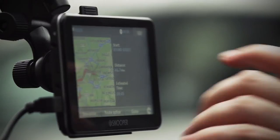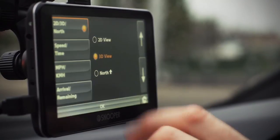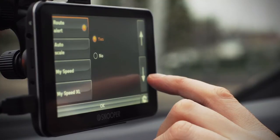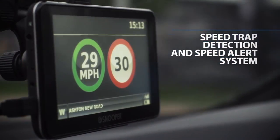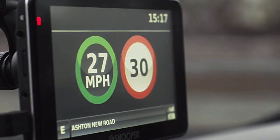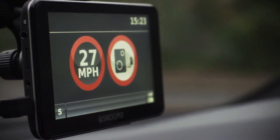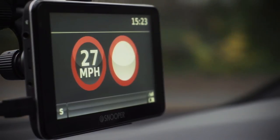Regularly drive the same route? No problem. When you don't require navigation, Snooper SC5700DVR can be switched to MySpeed XL mode and used as a stand-alone speed trap detection and speed limit alert system. Snooper SC5700 will display the speed limits of every road you're travelling on in large format, whilst alerting to speed traps along the way with our award-winning speed camera detection software.